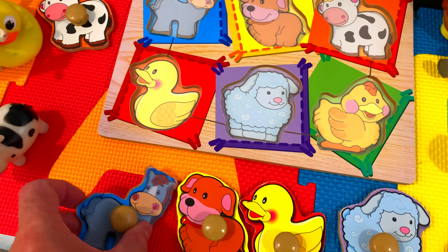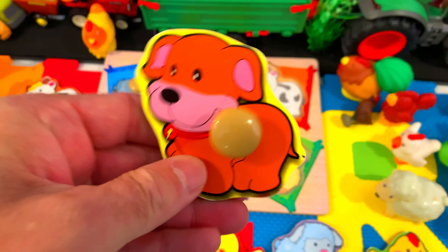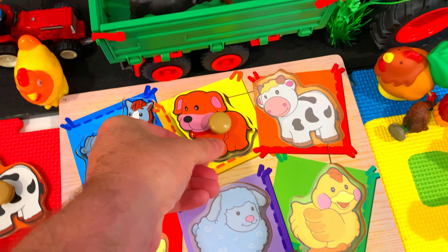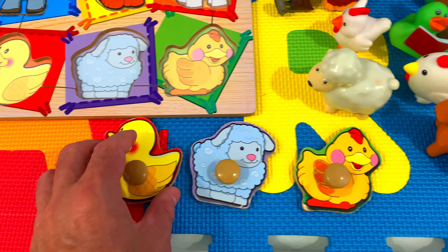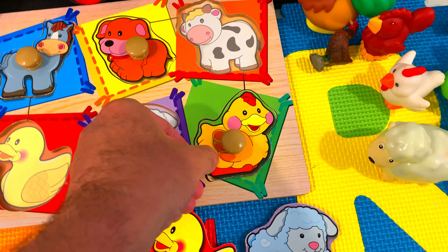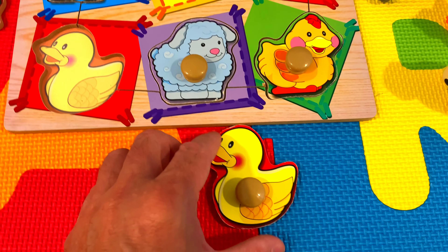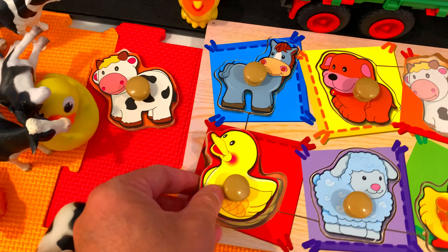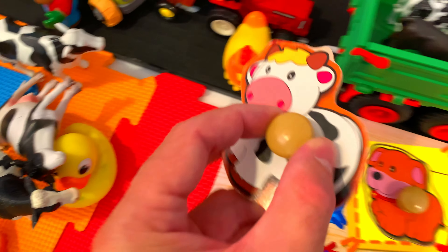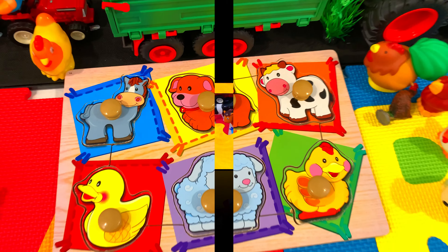Let's go over the names. Horse. Dog. We have a chicken. Sheep. Duck. Cow. Amazing farm animals!